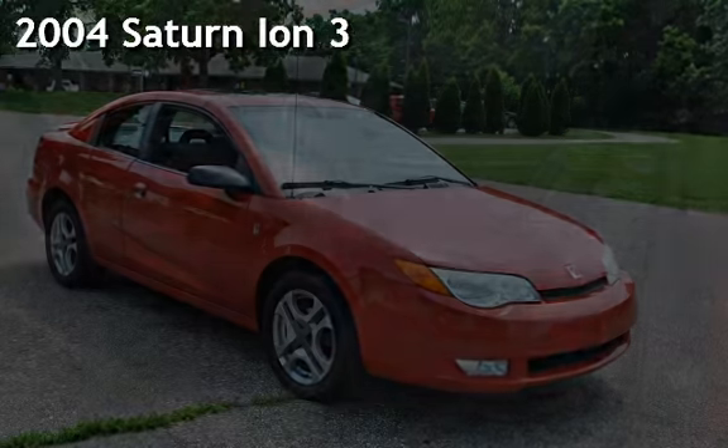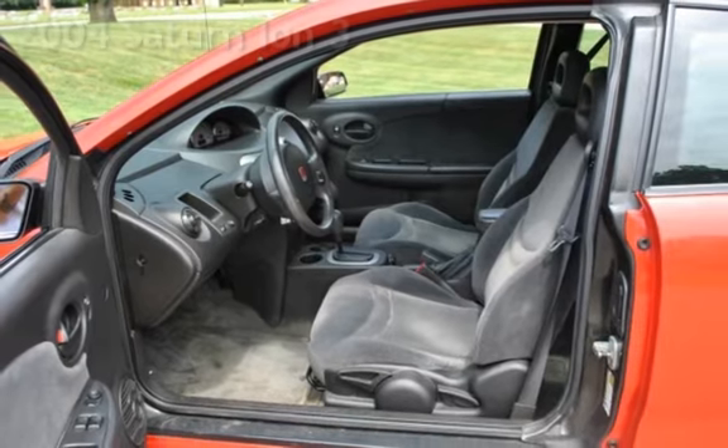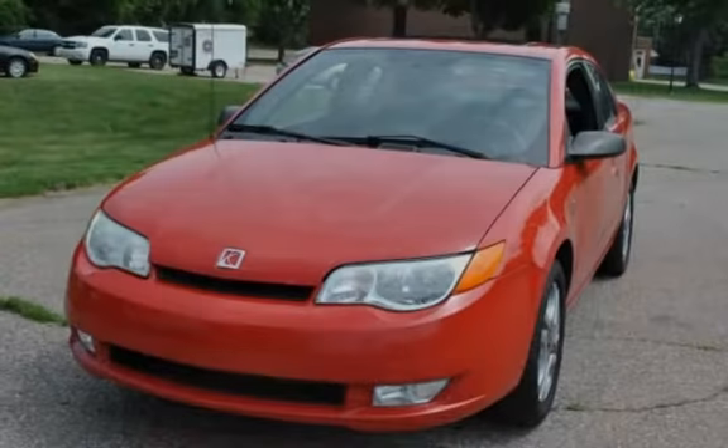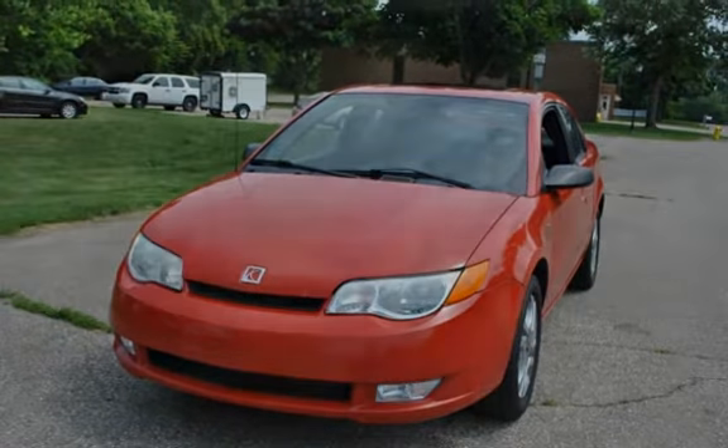Presenting a pre-owned 2004 Saturn Ion 3. This four-door coupe has a four-cylinder, 2.2-liter I4 engine, with front-wheel drive and an automatic transmission.